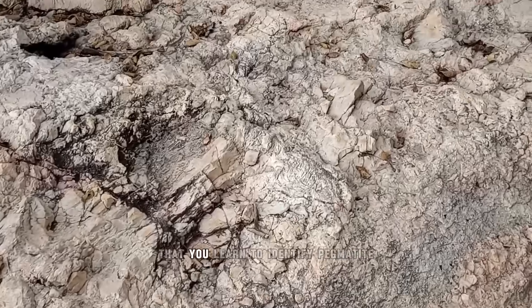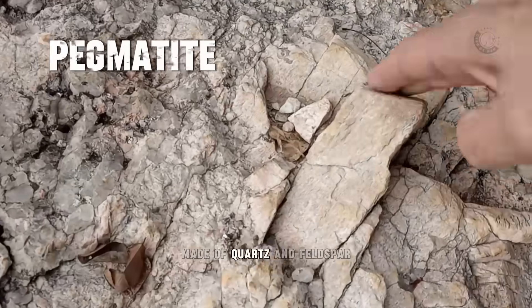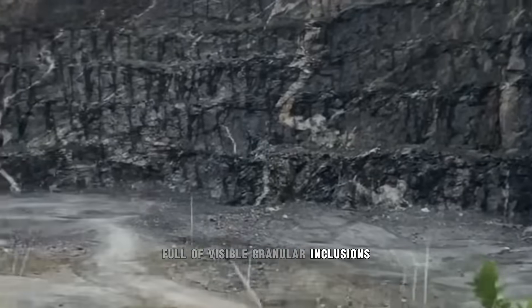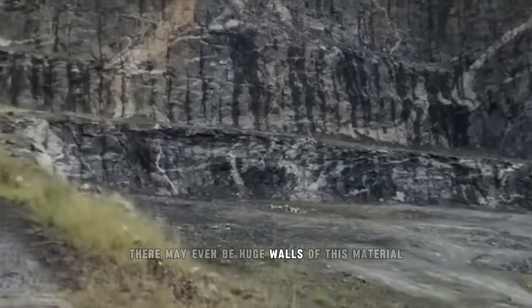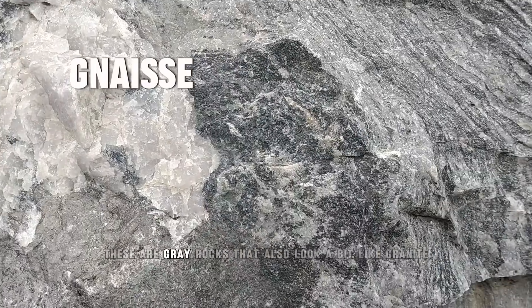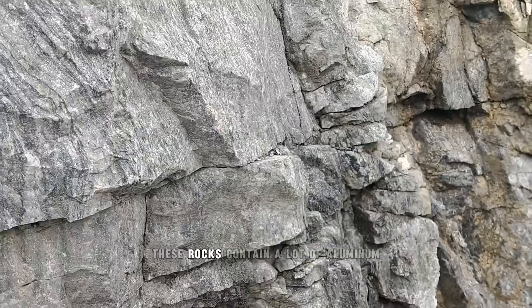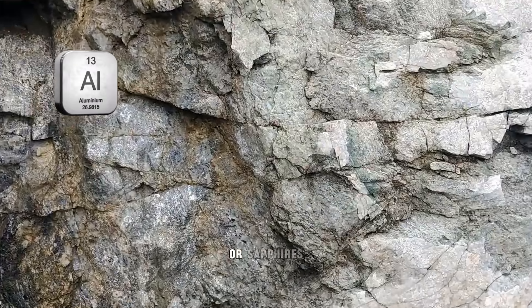It is also important that you learn to identify pegmatite, which is a rock related to granite, made of quartz and feldspar. It is rigid, full of visible granular inclusions, and usually gray in color. Depending on your region, there may even be huge walls of this material. Other rocks to look for are aluminous gneisses — gray rocks that also look a bit like granite but with long stripes. These rocks contain a lot of aluminum, which is the main element in the formation of rubies or sapphires.